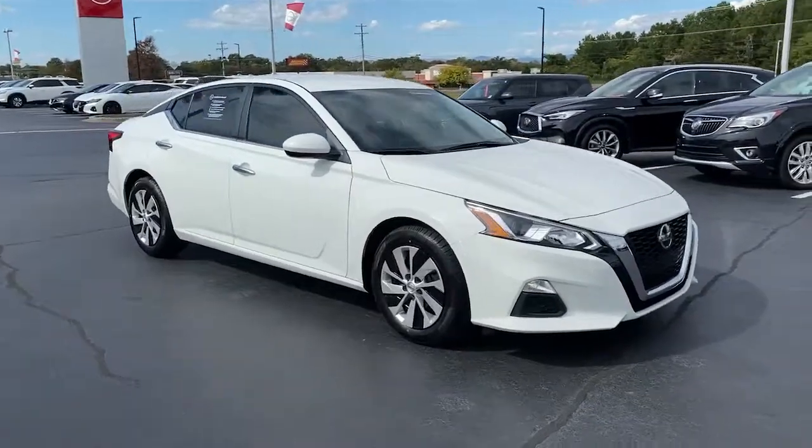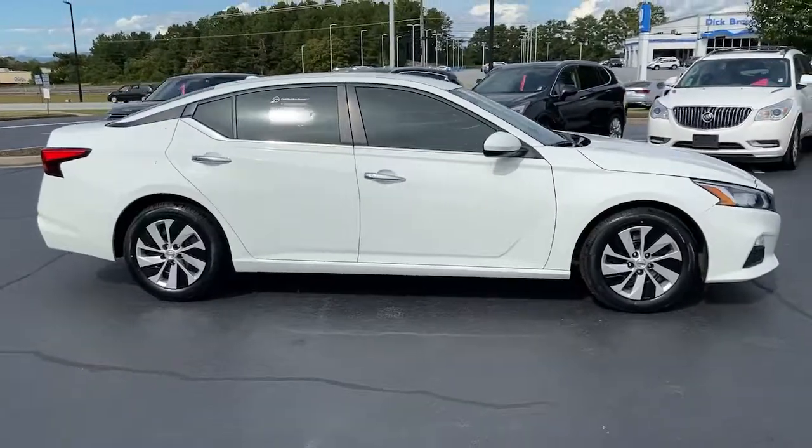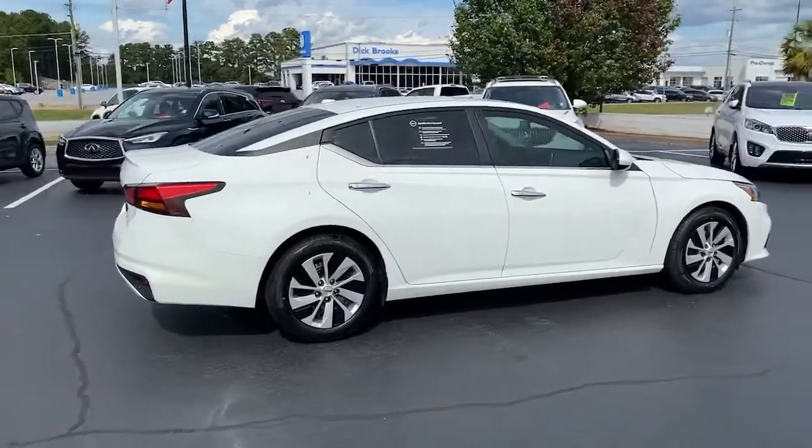Get into a car with value. 2020 Nissan Altima. With less than 40,000 miles on the odometer, this vehicle stands out from the rest.